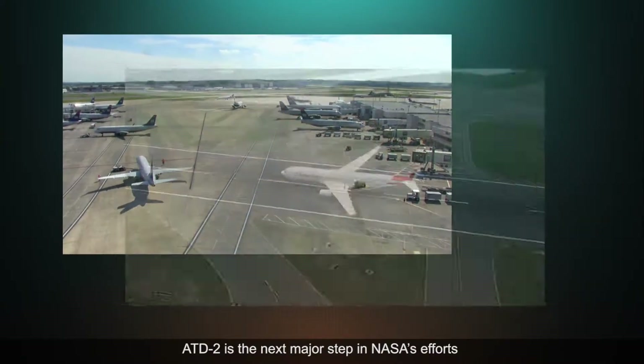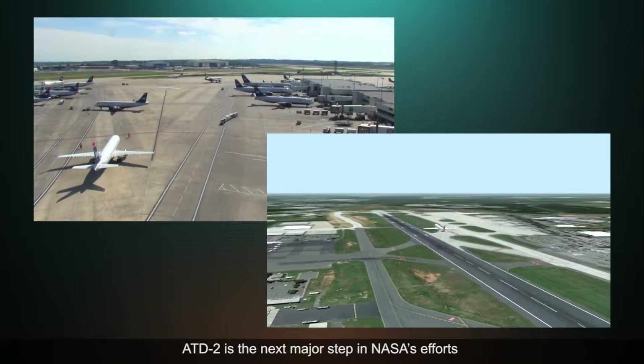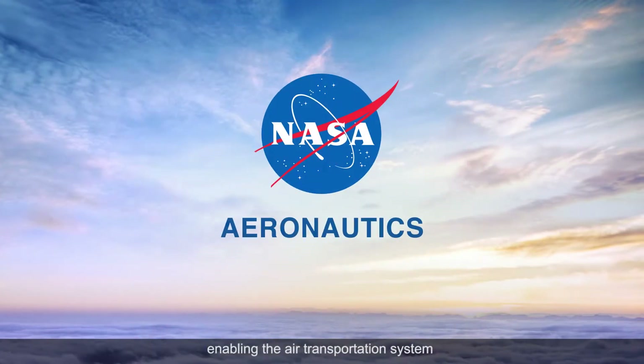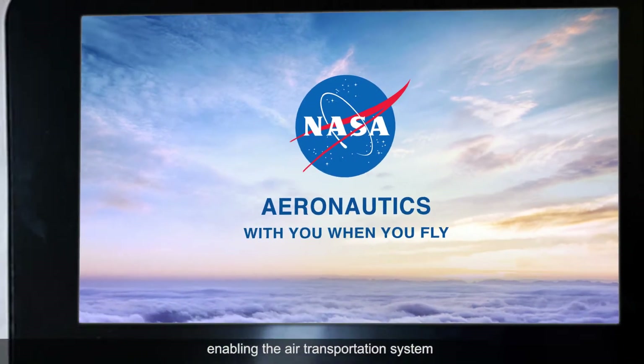ATD2 is the next major step in NASA's efforts to make gate-to-gate trajectory-based operations a reality, enabling the air transportation system of the future.